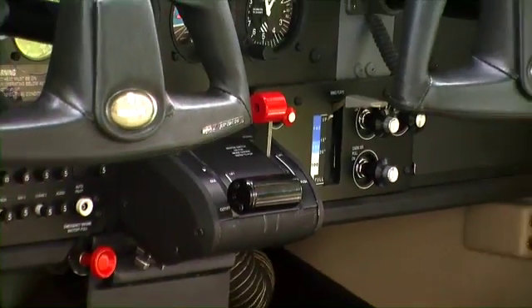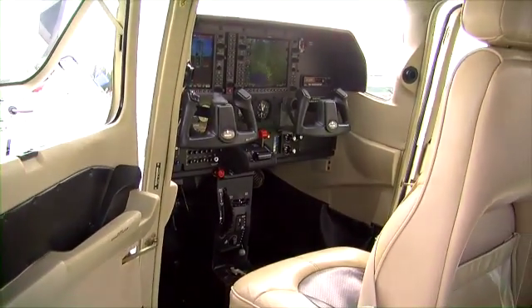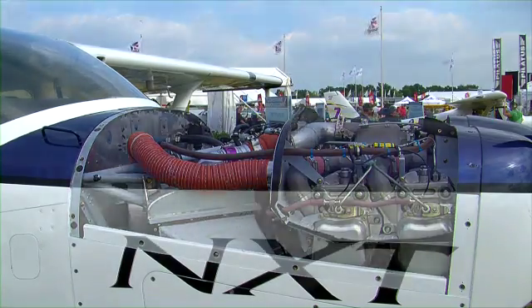What are the other advantages of going with a Jet-A engine as opposed to a 100 low-lead burning engine? There are several benefits. First, you'll notice what a simple plane it is to fly. It's got a single power lever and a constant speed prop. The engineers put on a really cool throttle quadrant — you just give it 100% at takeoff, then pull it back to 90%. It's very easy to fly. You'll also notice it's an environmentally conscious product: it burns only 11 gallons per hour at 155 knots max cruise, saving 30 to 40% fuel. There are no lead emissions, no carbon monoxide emissions, and it's even quieter with less noise pollution.